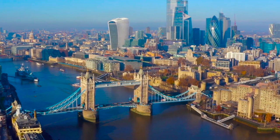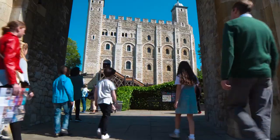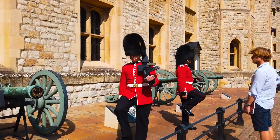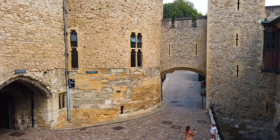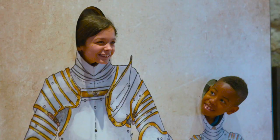Standing on the banks of the River Thames, right next to famous Tower Bridge, you'll find the Tower of London — the tradition, the pageantry, the superstition — and it's also home to the Crown Jewels. This is the most visited attraction here in the City of London and it's a fantastic family day out.